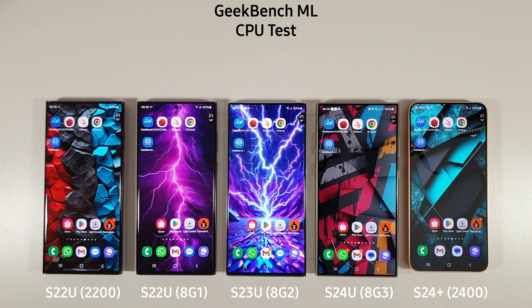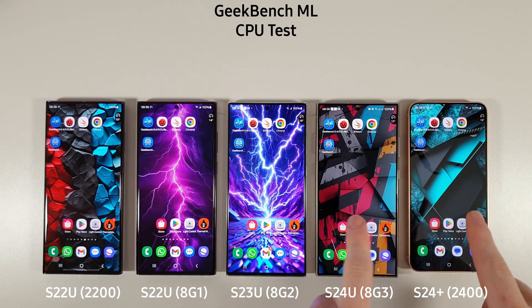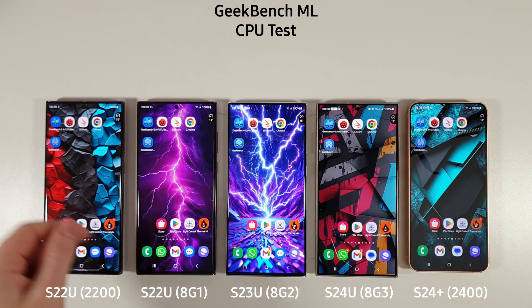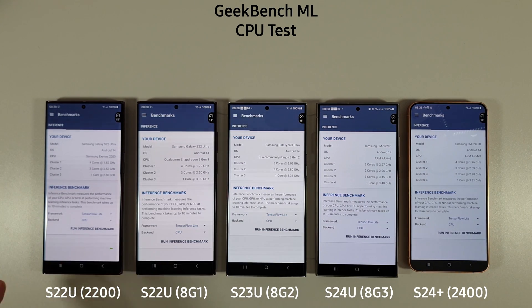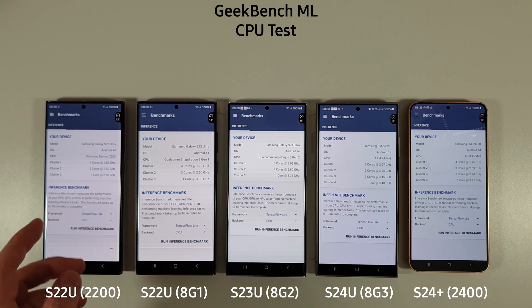Next we're going to move on to the new Geekbench ML test, which tests the AI capability of the phones. This will be most interesting in the two new S24s, but it will also be interesting to see how the older devices cope with these AI-specific tests. We'll run through the CPU, GPU and NN API tests and see how they all compare.